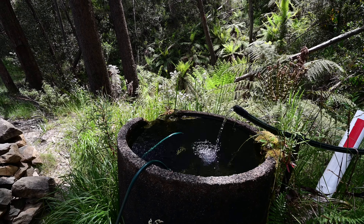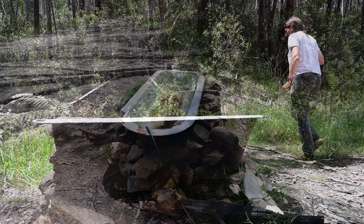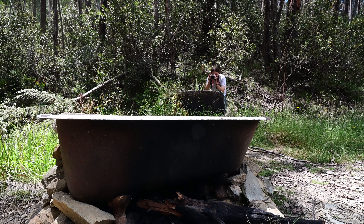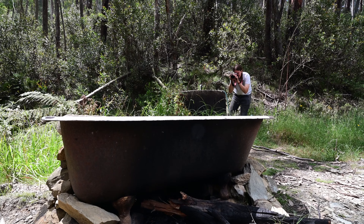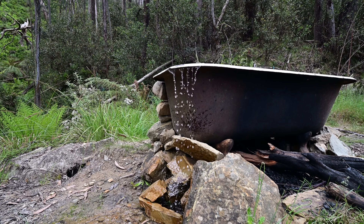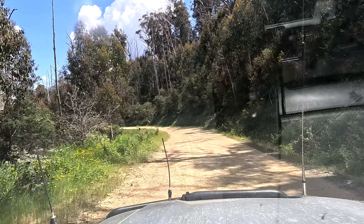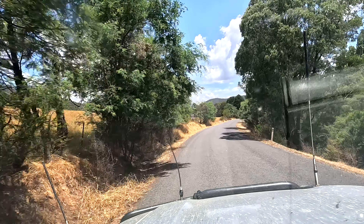And a little further down you find Bob's Bath, sometimes also known as Bob's Pipe. Can't really find any info on who Bob is or how this even got here, but there's a pipe fed from some sort of water source going into a concrete trough that then siphons into the bath, and you can apparently light a fire under the metal bathtub if you want it warm. Further down, the road becomes sealed and we reach Jamison.